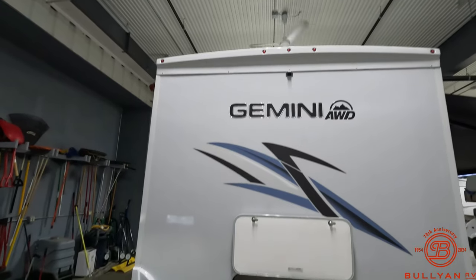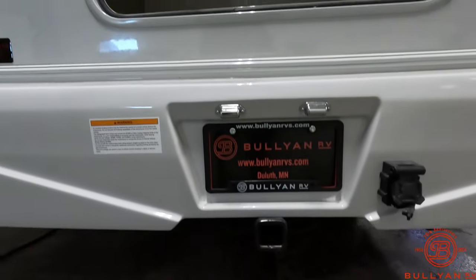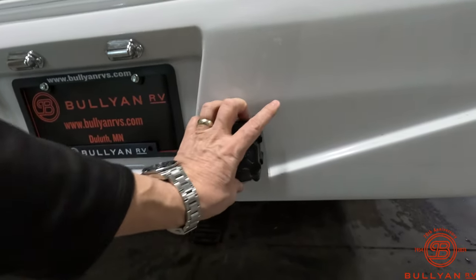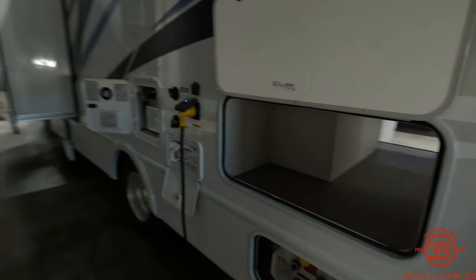Backup camera on board. Got the receiver back here, and your seven-way round ready to go. And then again back over on the driver's side.